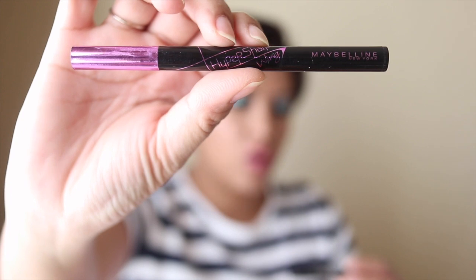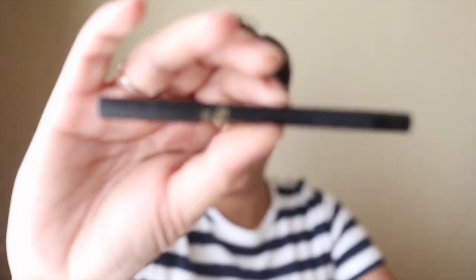For eyeliner I brought two: the Maybelline Hyper Sharp Wing and the Kat Von D Trooper in black. I didn't get to use either of these at the wedding because I didn't want to risk them smudging in the humidity — even though I've had no issues with them doing that in the first place. I did use the Lancome Drama Liqui Pencil Noir Intense in my waterline and my tight line to make the appearance of my lashes look fuller.